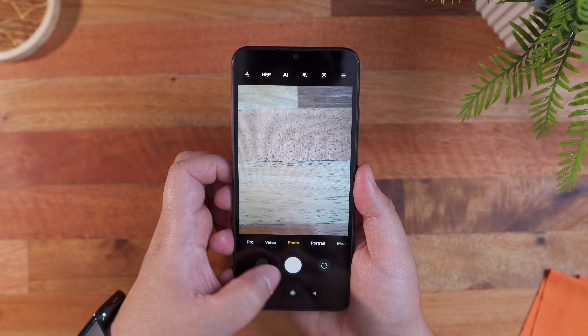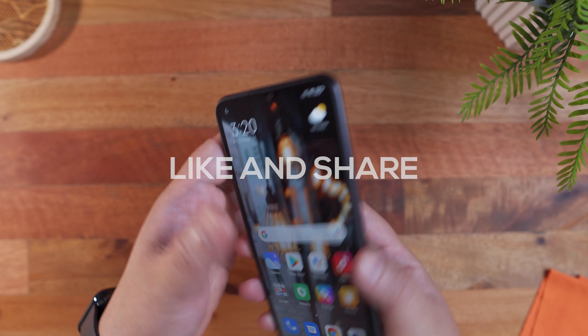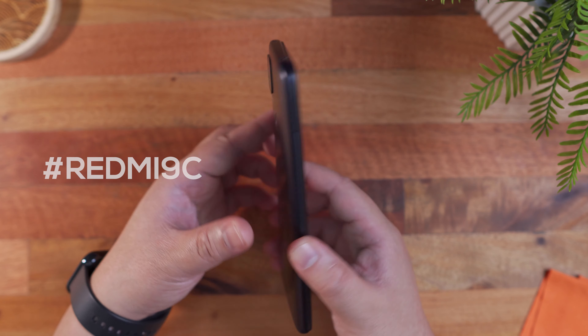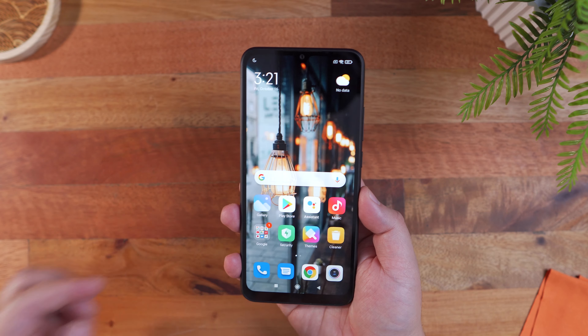I'm going to give this away to one of you guys. All you have to do to join this giveaway is like and share this video, subscribe to this channel, and most importantly, comment down below one key feature of this smartphone with the hashtag Redmi 9C. This giveaway is for Philippine residents only, as I will be the one shouldering the shipping.